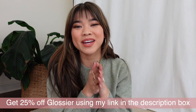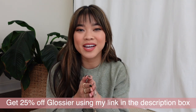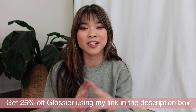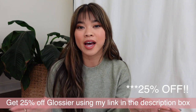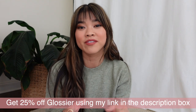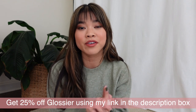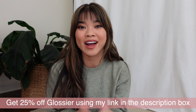Hey friends, welcome back to my channel. It is that time of the year where Glossier does their one and only sale, their Black Friday through Cyber Monday sale. Everything on their website is going to be 20% off, and I wanted to share my all-time favorite Glossier products that I feel are 100% worth the investment — stuff that I use over and over again, that I repurchase myself, and things I feel you guys would really love if you are new to the Glossier brand and wondering what to get for the first time.